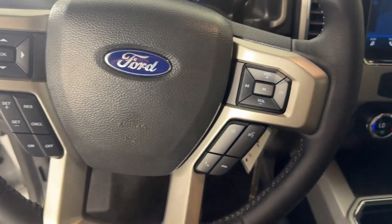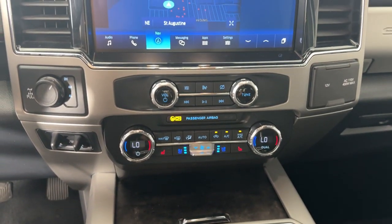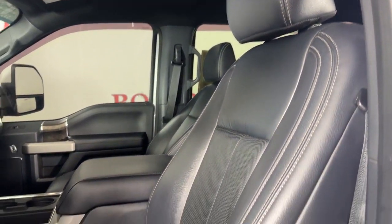Navigation system, keyless entry, power passenger seat, remote engine start, heated mirrors, satellite radio, backup camera, fog lamps, premium sound system, dual zone AC.